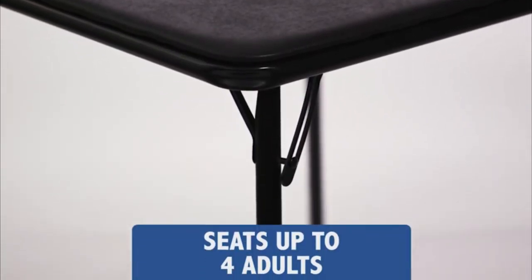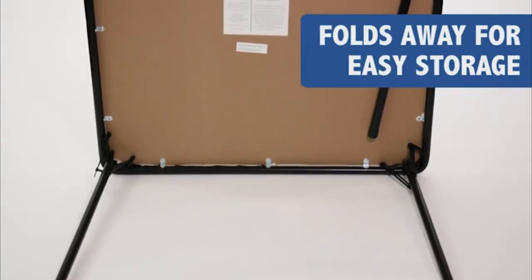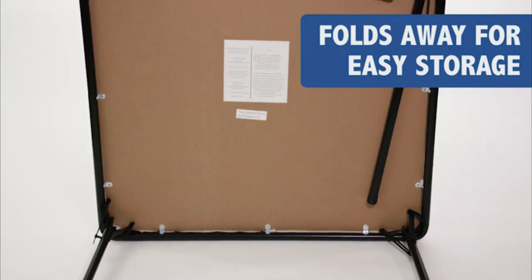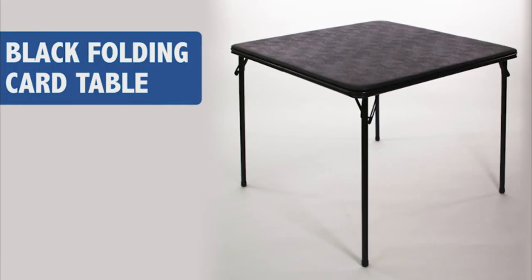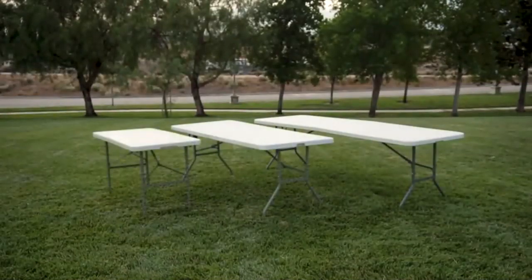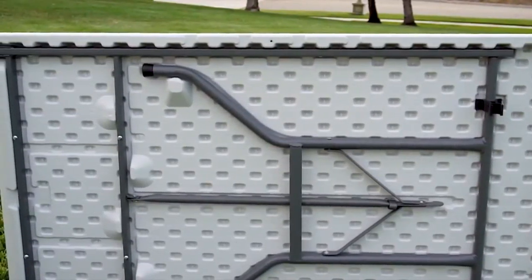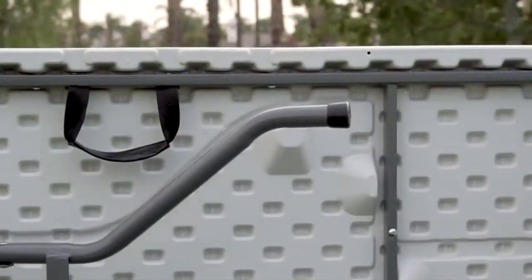Thank you for joining us. Best Choice Products presents the Portable Folding Tables, available in three convenient sizes. The tables are constructed with durable HDPE material that wipes clean for easy maintenance and powder-coated steel legs.